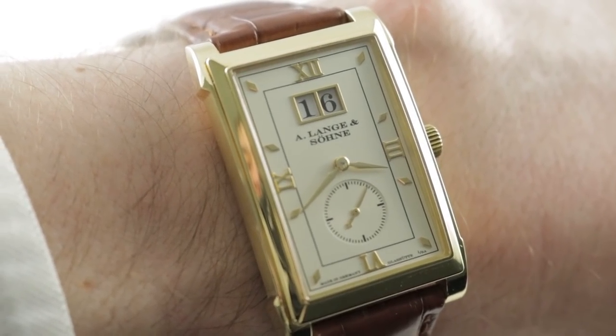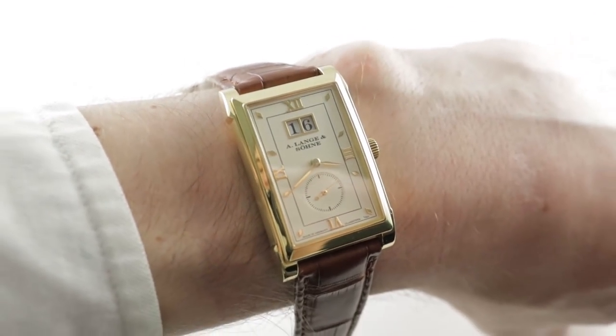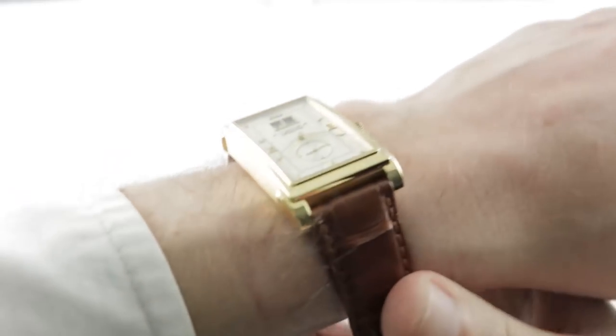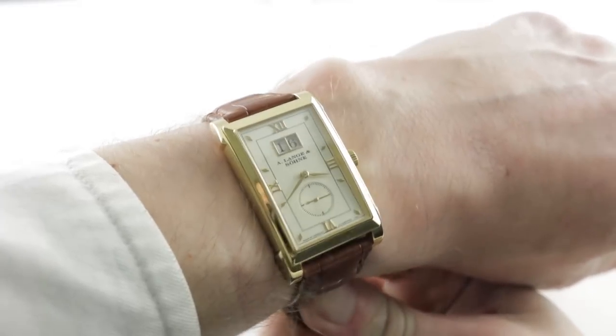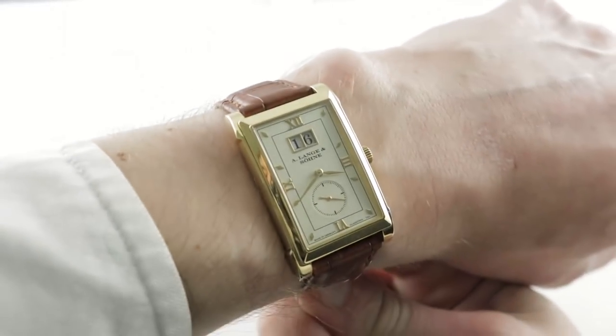Hi, I'm Tim, welcome to our channel, and thanks for logging on. If you enjoy these videos, do me a favor and subscribe to our YouTube channel right here at Watchbox Reviews. I'd really appreciate it, and I promise to update daily. If you love this watch, you can see it and purchase it on our website, thewatchbox.com.